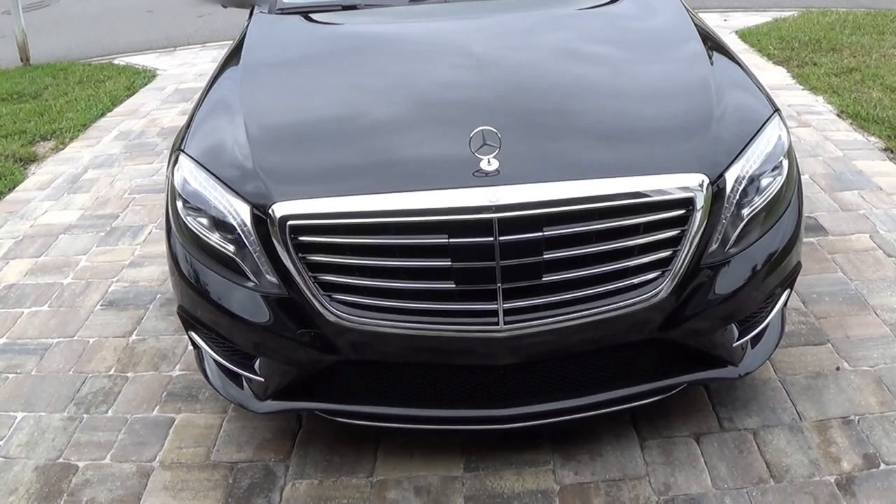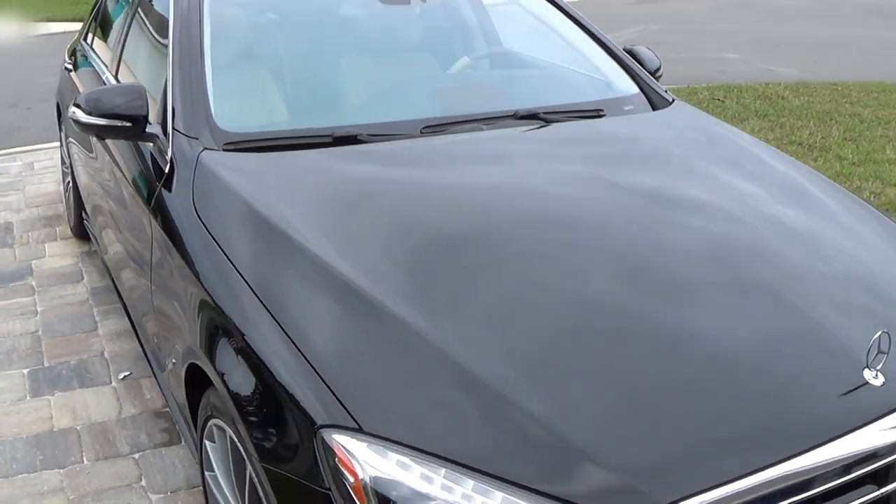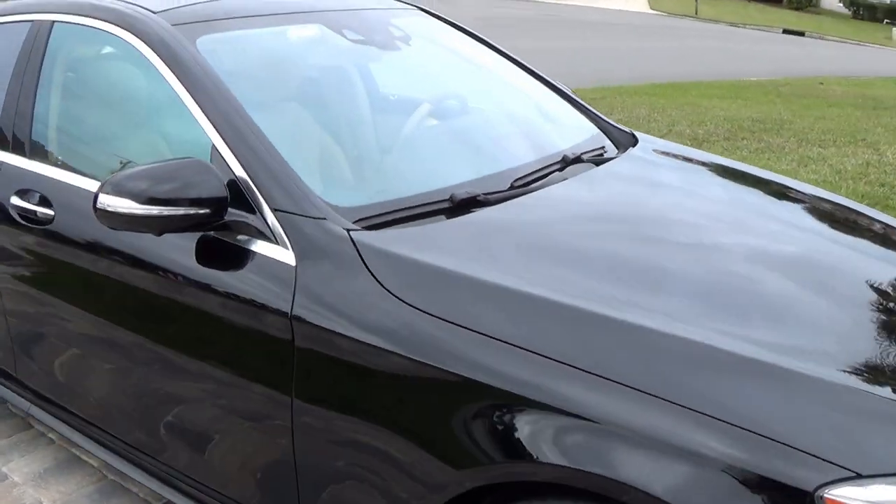Hey everybody, it's Tony the Detail Man, St. Augustine, Florida. Just put my second coat of Cimex Ceramic Coating on my S550.